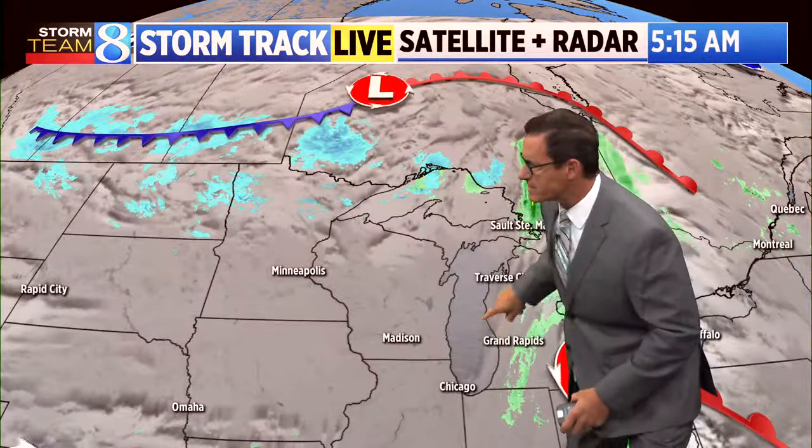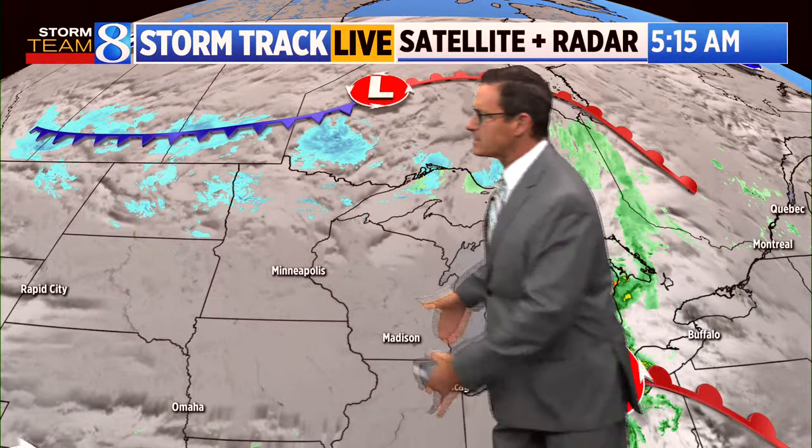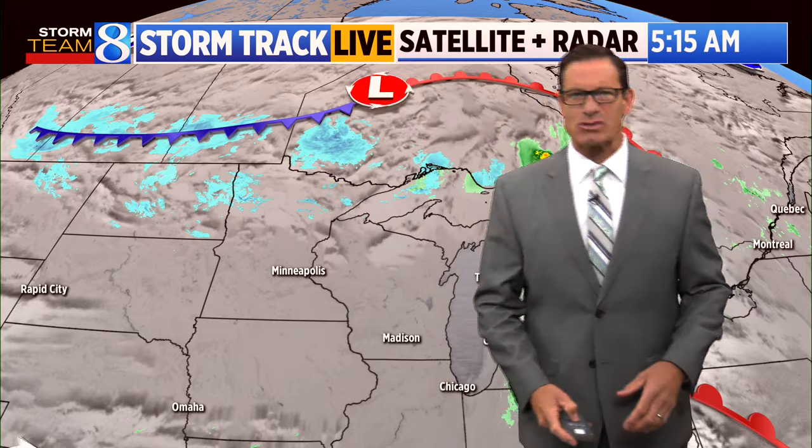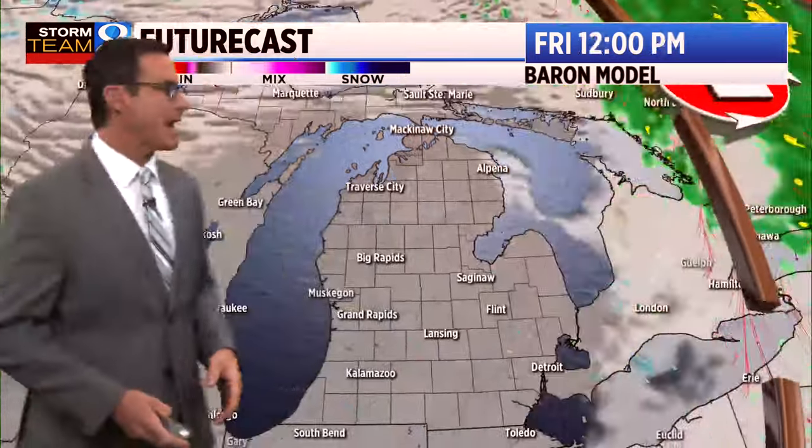Here's that area of low pressure that brought the rain — it's going to move out. You can already start to see that clearing line out there. But as you work your way to the north and west, that air mass is cold and you can see snow showers up there. And another cold front is going to slide through here tomorrow, with that clearing line quickly moving in behind it.